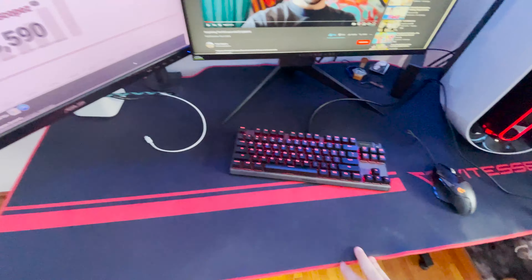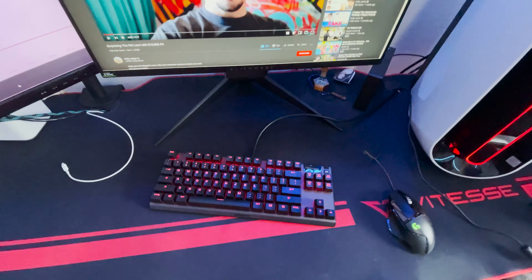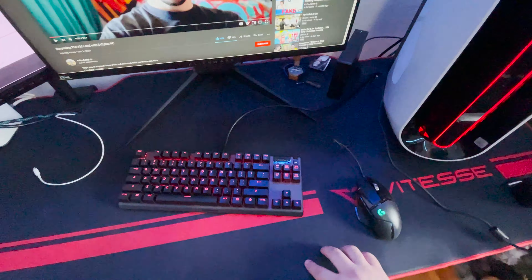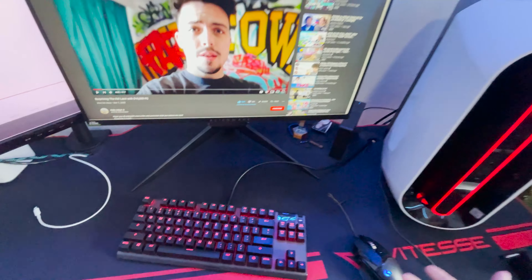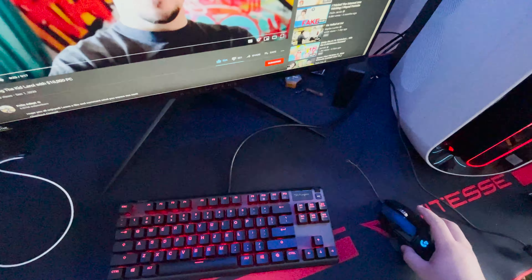Moving on to the bottom, I use an extra large desk pad that came with the table. And this is my Logitech G502 — obviously I took all the weights out because it's hella heavy. I might be switching it as well, I don't know.